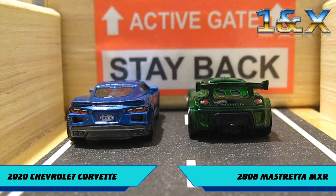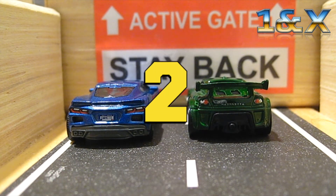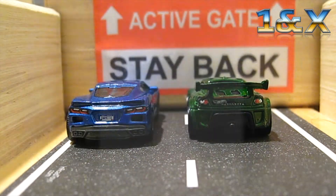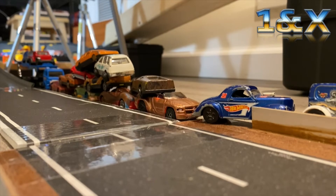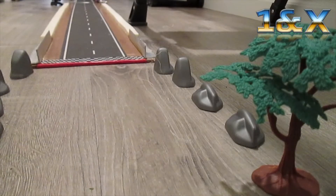But now that the officials have cleared the track, let's see if they can run as good as they look. Three, two, one, go! They're even! Big crash in the corner! Corvette all alone! He's across the line!